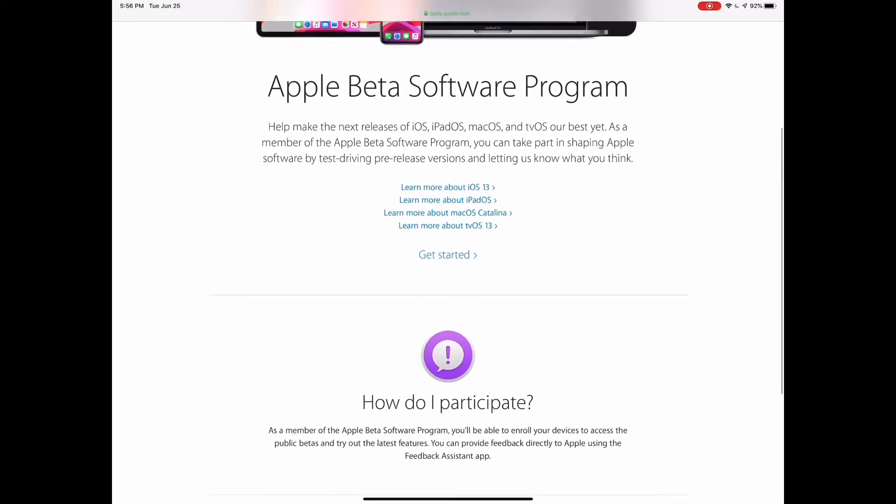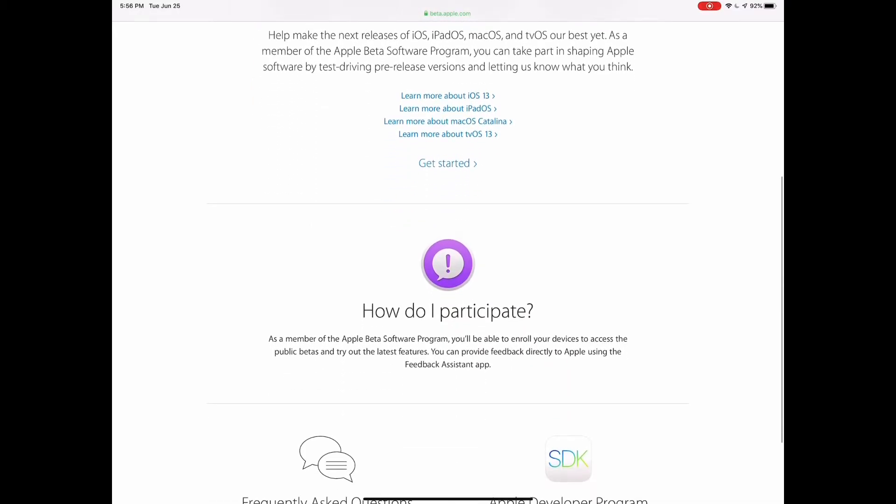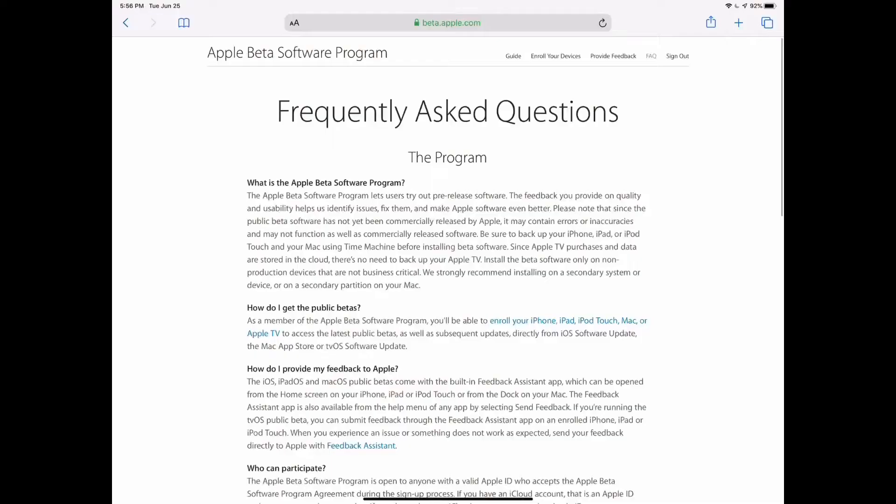Beta time is also a time, specifically in this case, where Apple wants developers to start getting their apps ready. It takes a long time in a lot of cases for developers to update their apps with all the latest features. Apple hasn't put out a release date, but let's say the new software is coming out in late September or early October. That gives developers a few months, which seems like a lot of time, but development can take a long time.